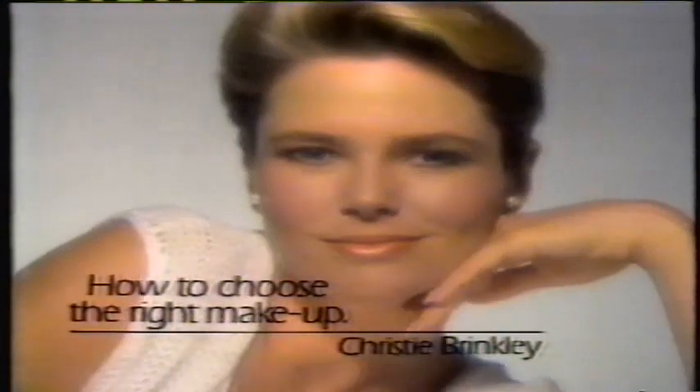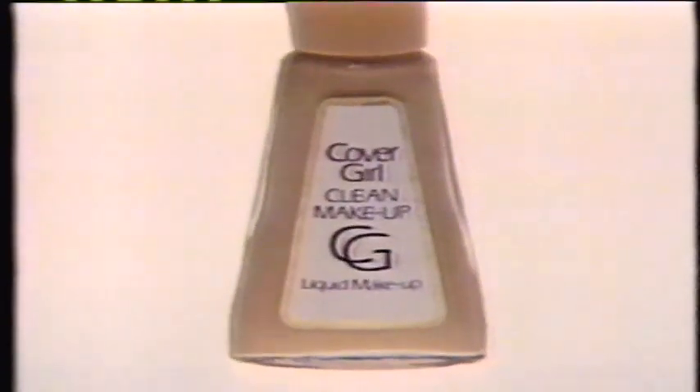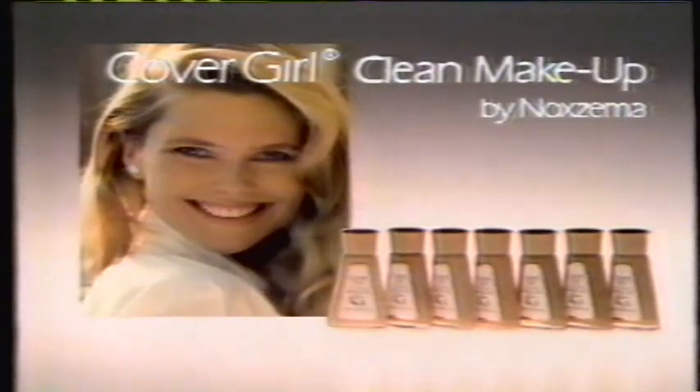Christy Brinkley on how to choose the right makeup. I think a makeup should have perfectly balanced color to match your skin tones. Perfectly balanced coverage that lets skin breathe. It should feel comfortable on. Be Noxzema pure. It should give you that clean, natural look — that good skin feeling. And my makeup is Clean Makeup by CoverGirl. The right makeup for you. CoverGirl Clean Makeup by Noxzema.